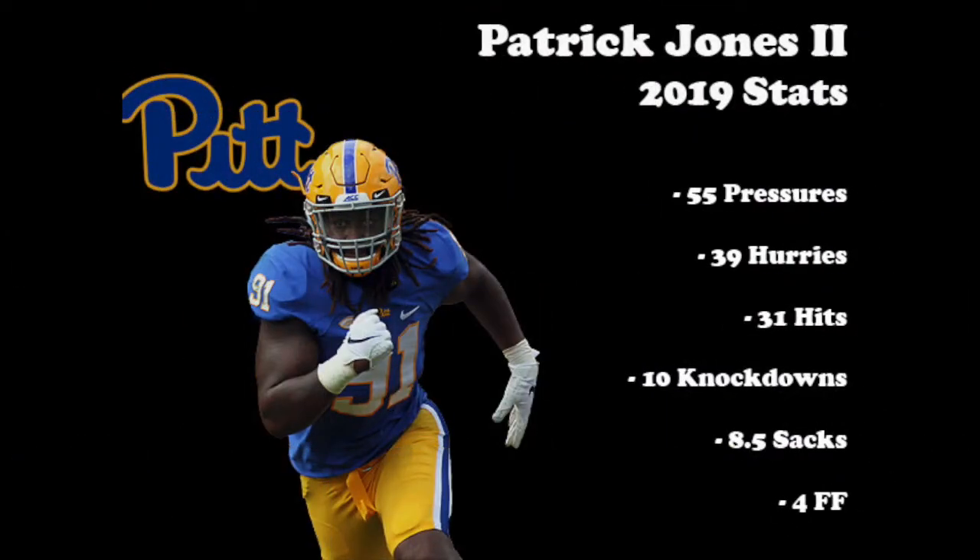Let's take a look now at Jones' overall production during the 2019 season. He pressured quarterbacks 55 times with 39 hurries, 31 hits, and 10 knockdowns. The 55 total plays with pressure ranked tied for 11th in the country. He also added 8.5 sacks and 4 forced fumbles.